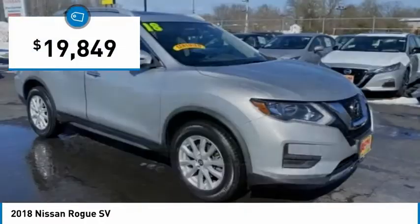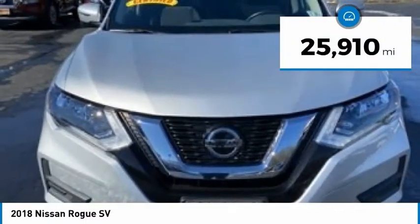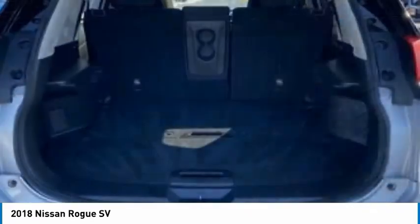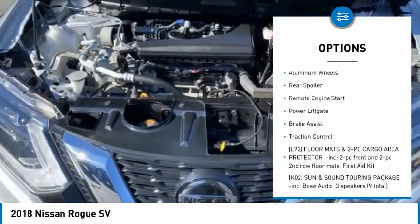And is priced below $20,000. This vehicle has less than 30,000 miles. Here are some of this vehicle's great options: tire pressure monitor, blind spot monitor, all-wheel drive.